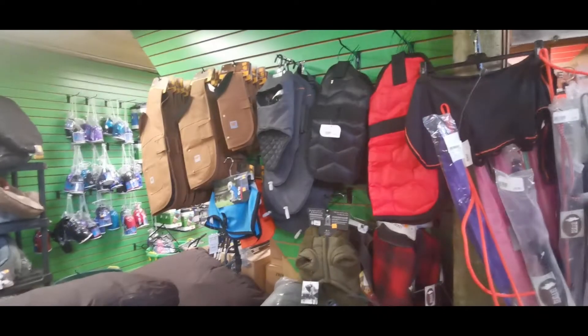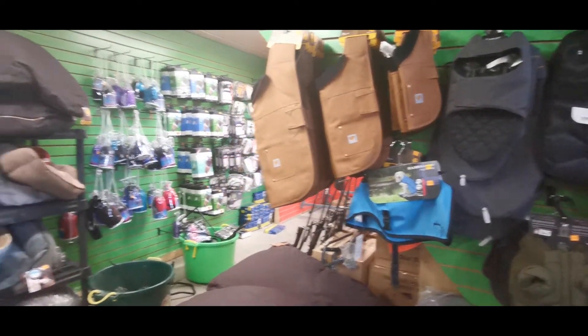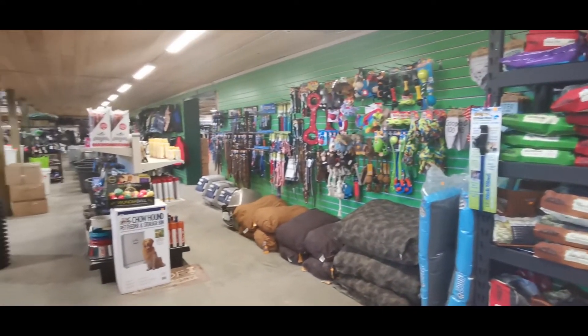Next up, we have our doggie section. Does your dog need some Carhartts? They got you covered. They have beds, food, treats, toys — you name it. They got it.